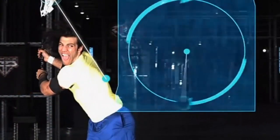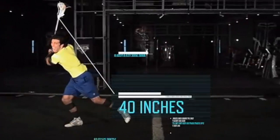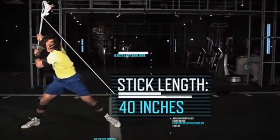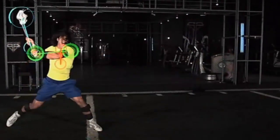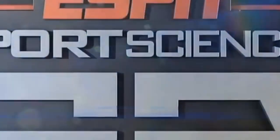One thing all teachers will agree on is if you haven't got the student's attention, then you haven't got a hope in actually teaching them what you're trying to cover. So using these types of segments from the ESPN Sports Science catalogue, I've got no doubt you'll be able to grab the attention of your students. Through the super slow-mo footage and the high quality animations that they use in their segments, I've got no doubt you'll be able to grab your students' attention — and hopefully that's half the battle won.